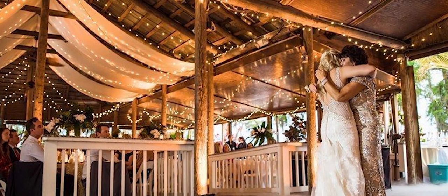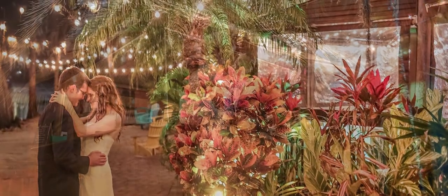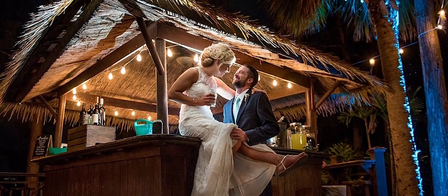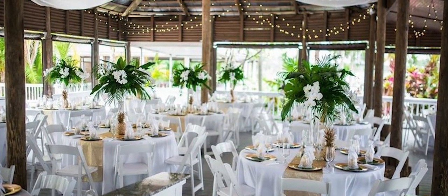Number two: Paradise Cove. If you're looking for something beachy, Paradise Cove is the place for you. Their market-lit pavilion comes with existing market lighting throughout this covered reception area, adding to the rustic charm of the place. Surrounding this reception site are ample tiki torches, fire pits, and even cabana bars to create the ideal tropical getaway.